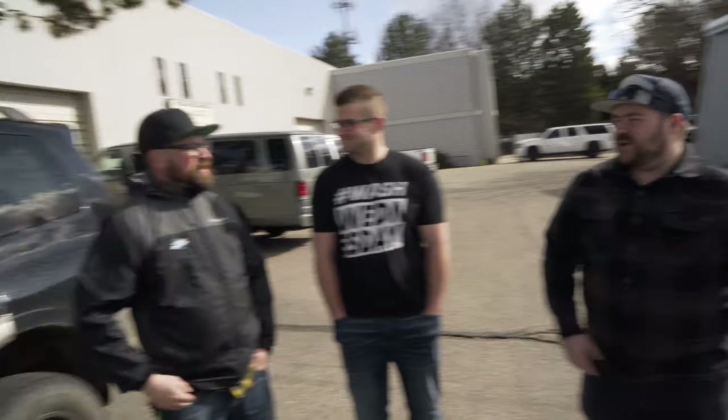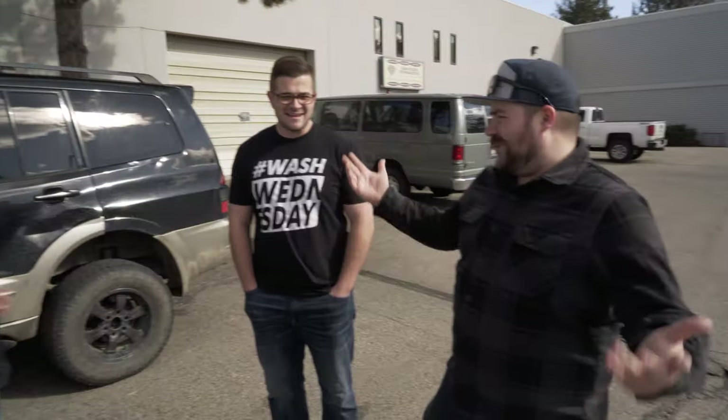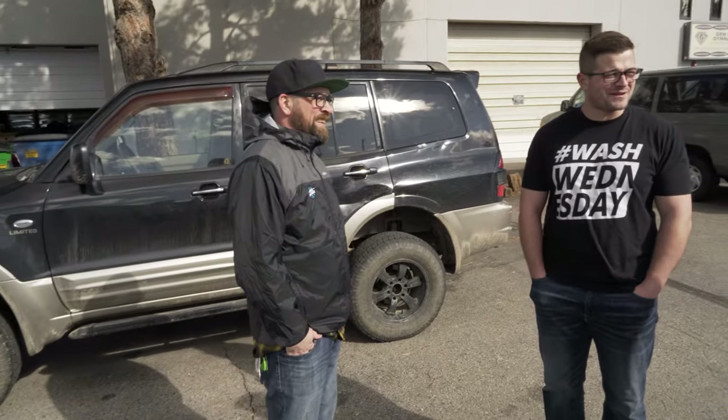It's Dane. Normally I'm behind the camera, but today I'm in front of it. The reason is I've got a garbage truck here. It's not a garbage truck, Dane — it's a delicious Montero. Dane, this thing is a piece of crap. This thing is literally the ugliest vehicle.